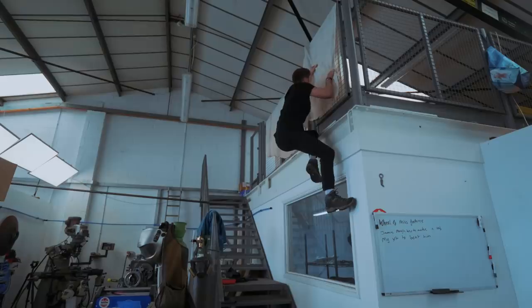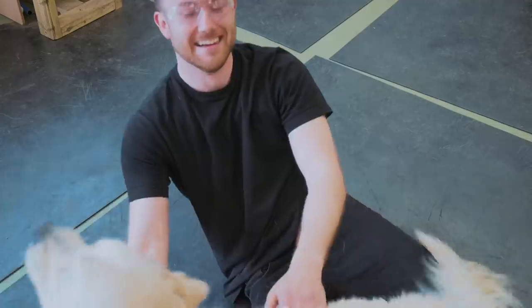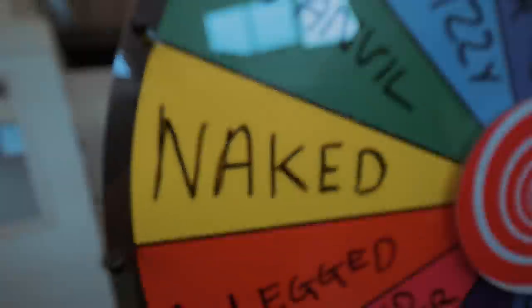My name's Jamie, I'm 27 years old from Norfolk, England. My hobbies include fast cars, rock climbing, and pretty women. I'm a videographer, not a blacksmith, but I think I could probably pull the win out today. My only worry is if the wheel lands on the naked challenge — I'm probably going to have to forfeit and leave because I don't really want to see that.